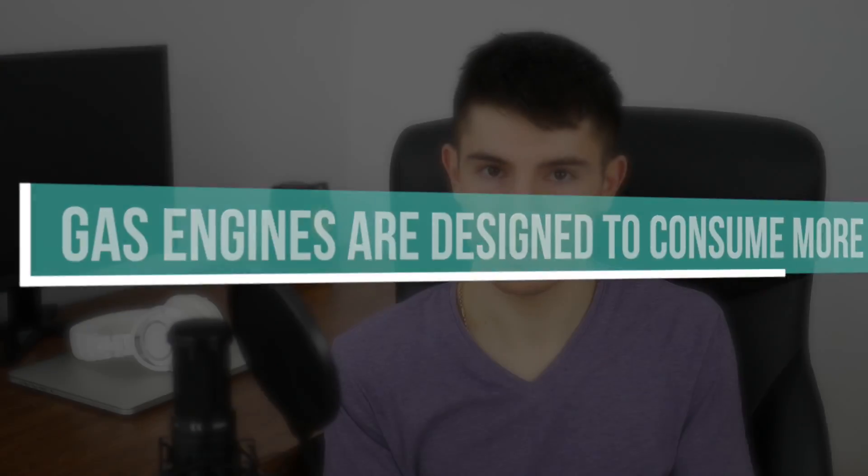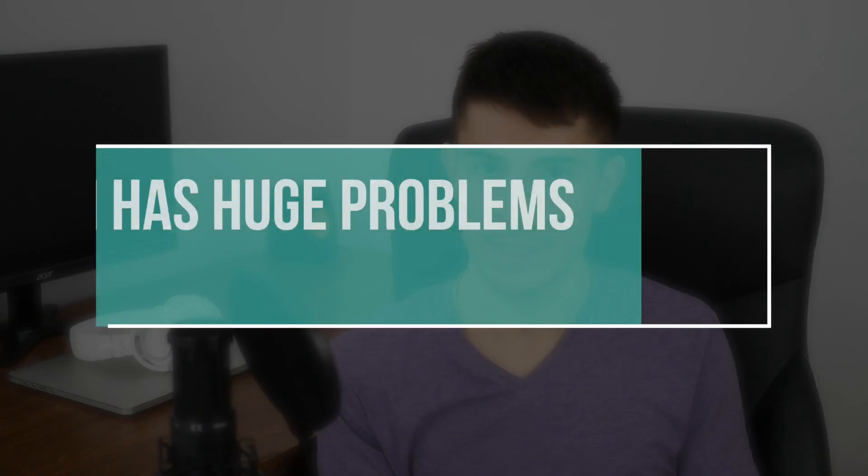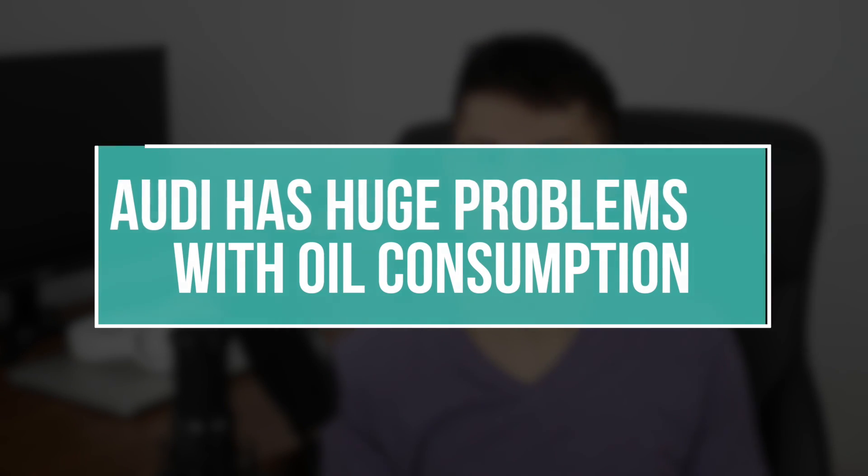In most cases, diesel engines consume less oil than modern gasoline ones. The reason is simple: gasoline engines have a much drier combustion compared to diesel, and manufacturers intentionally allow a small tolerance for oil consumption in gasoline engines. There are engines out there — like the 1.8 and 2-liter TFSI engines used in the Audi A4, A3, and TT — which are turbocharged gasoline engines with major oil consumption problems. Manufacturers like Audi claim that oil consumption up to 1 liter per 1000 kilometers means your engine is running normally.